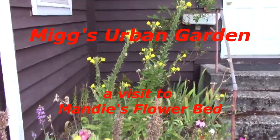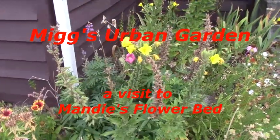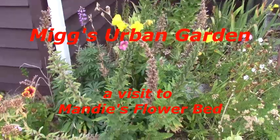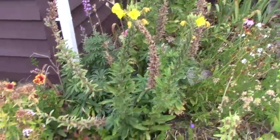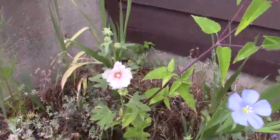In my visit to Mandy's urban garden, she showed me many flowers in her flower garden that I had never seen before. Many of them have medicinal value or attracted bees. I've put them in small excerpts or small groups here in my journal so that they're easier to search for particular flowers.